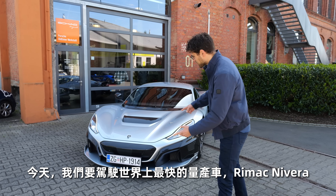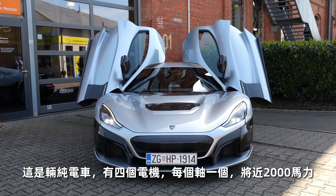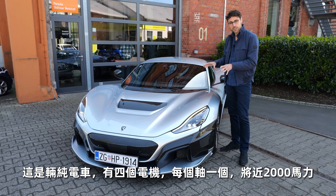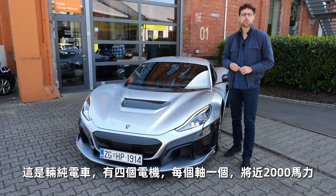Today I am driving the quickest serious production car in the world, the Rimac Nevera. This one here is an all-electric vehicle, four electric motors, one per axle, and almost 2,000 horsepower.